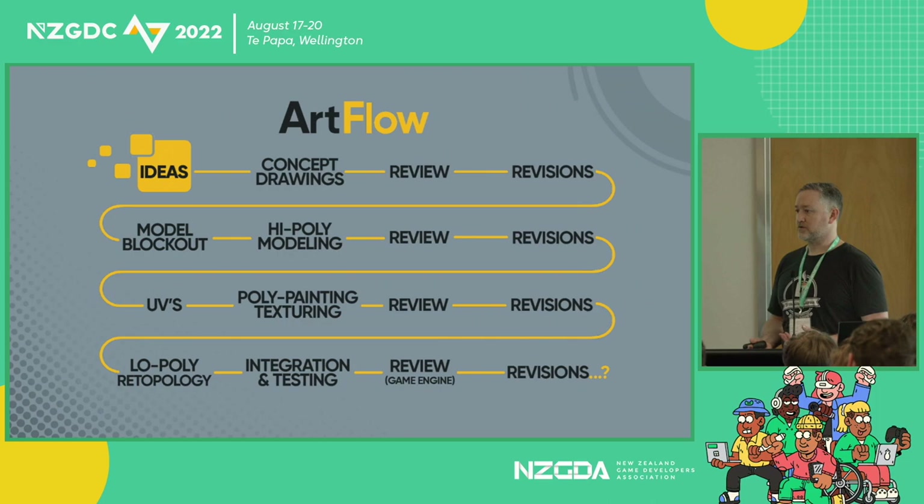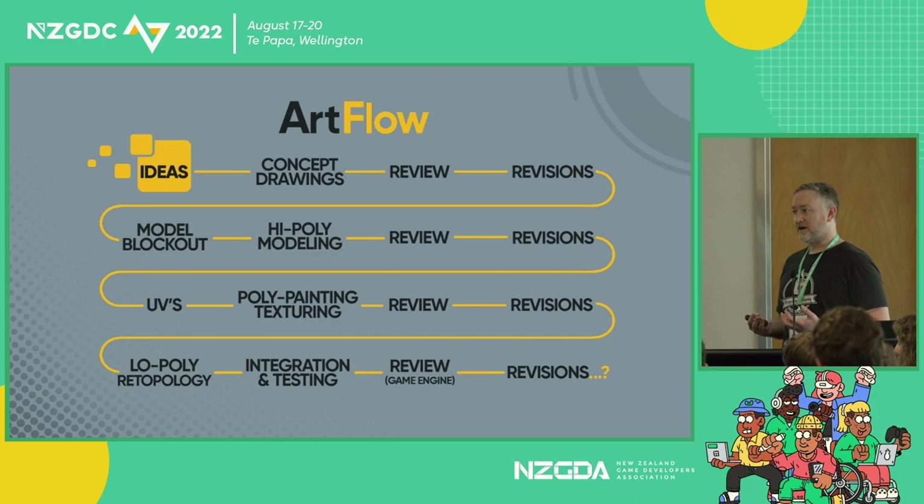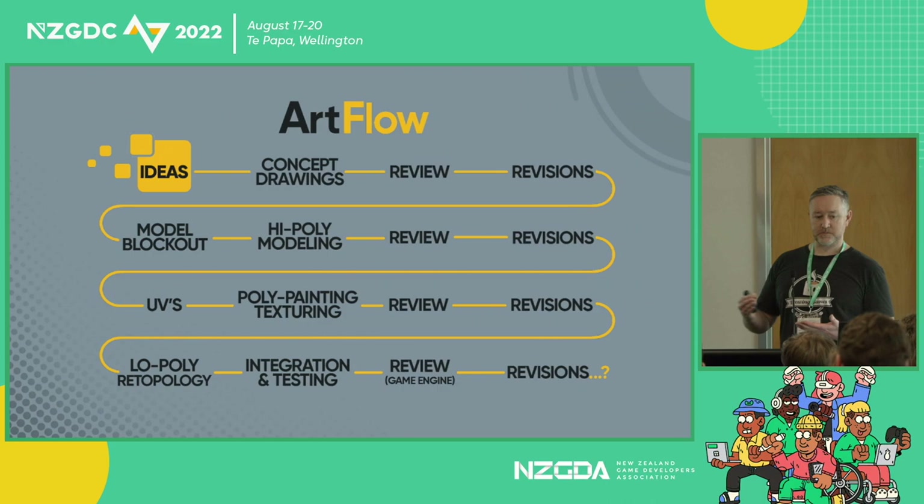Then, once it's ready, it's time to start mapping your UVs, getting your texture and poly paint done, more reviews and revisions, moving into low poly, getting it game ready, integrating testing. So there's a lot of steps, a lot of effort and time spent making this art as good as it can be. For me personally, I feel like 3D printing would be a nice way to add into this pipeline. If we're spending this much time anyway, why not add another tool that can make our art as great as we can make it?